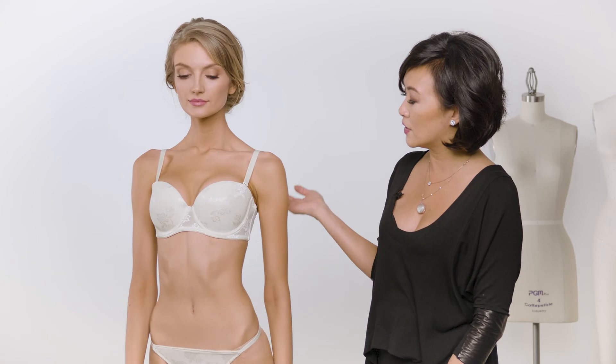Although Sasha is a strapless bra, it comes with extra straps so you can wear it like a regular bra, a halter, or racer back. It's super versatile.